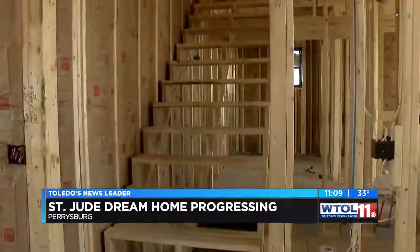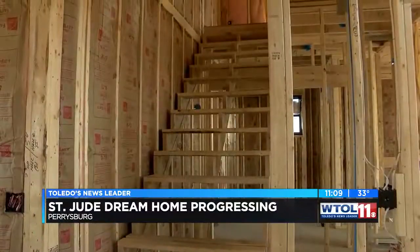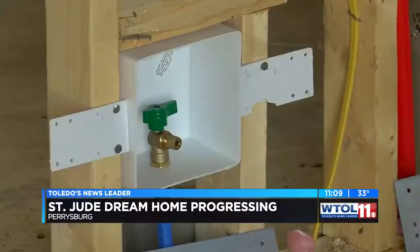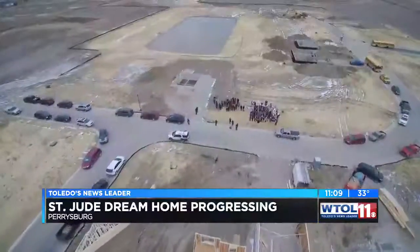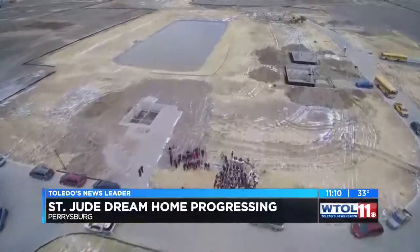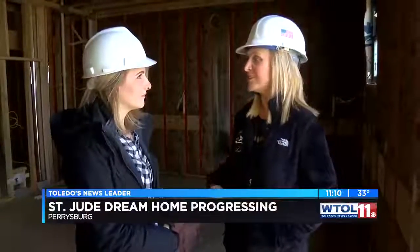2400 square feet and a half baths. The home has more to offer — beautiful rooms and more. You could have rooms in this home. Breaking ground in January, the home is located at Summerfield in Perrysburg, and you could be living in Summerfield.